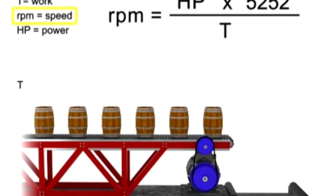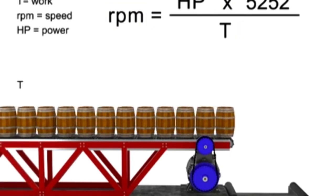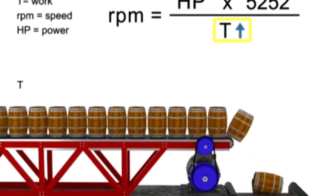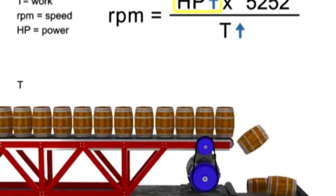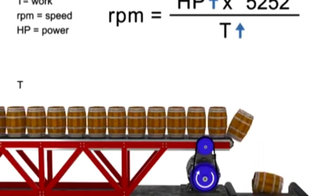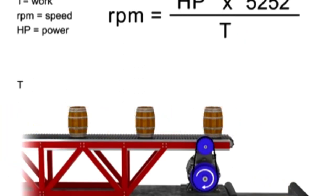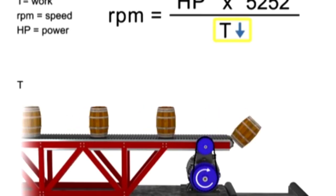If speed remains constant, then torque and horsepower are proportional. As the torque increases, horsepower also increases to maintain constant speed. As the torque decreases, horsepower also decreases to maintain constant RPM. Let's say we want production to increase, but the speed of the conveyor to remain constant. If torque increases, horsepower also increases to compensate. This means a more powerful motor is needed to produce more torque at the same speed. Similarly, if we wish speed to remain constant and decrease torque, then horsepower also decreases.